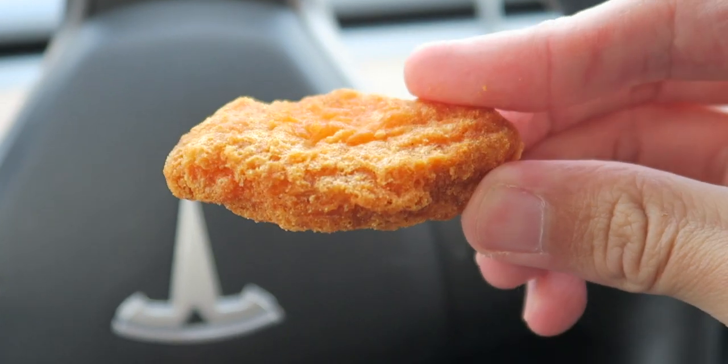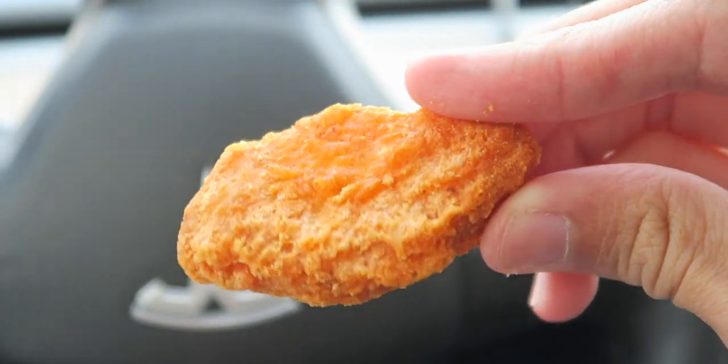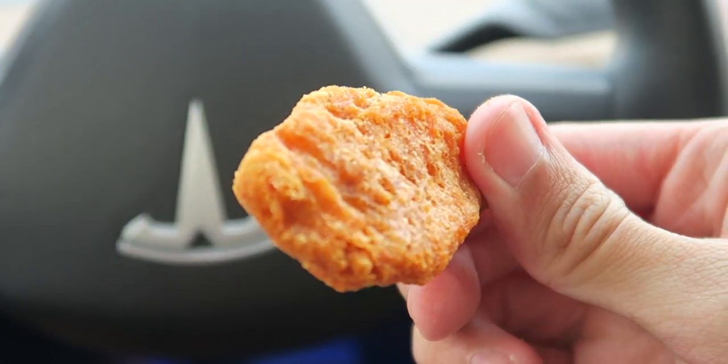The nugget outside doesn't taste too spicy — it's got an ever so slight hint of spice. Just take a look at this nice golden crispity crunchity deep-fried spicy chicken McNugget. One last look before we devour them. The time has finally come — the moment we've all been waiting for. Are they spicy? Let's find out.